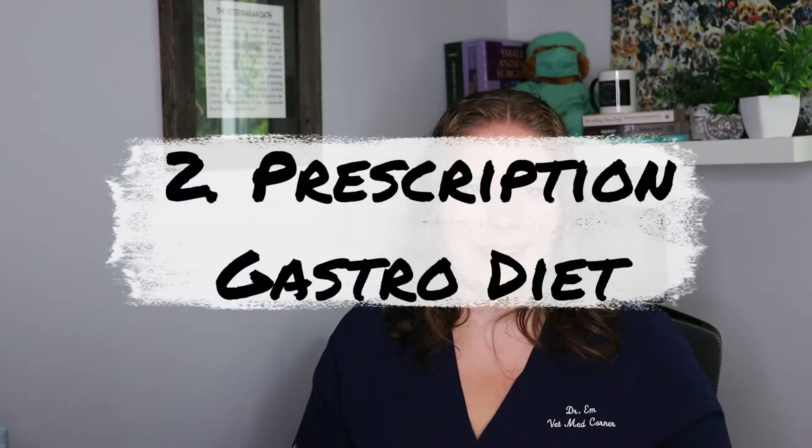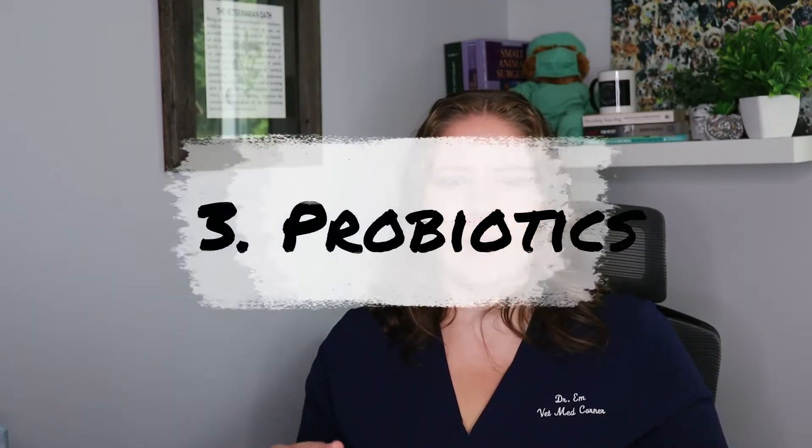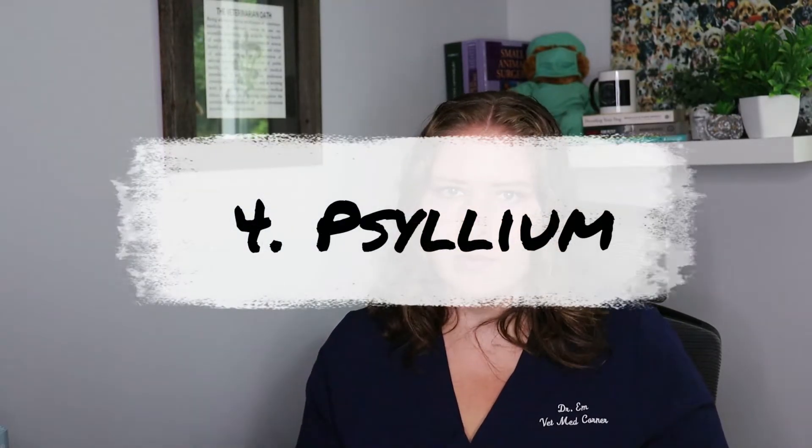Second, we really need to consider a prescription gastrointestinal diet. These diets are easier to digest as the GI tract is currently abnormal, and it kind of needs the help in order to get the nutrients out of the food. In concert with those prescription GI diets, depending on your pet's individual symptoms, we might add in even more probiotics. It's also fairly common that we will add in some additional psyllium for a while.